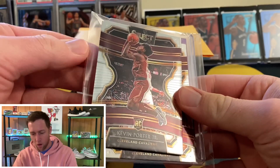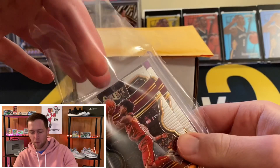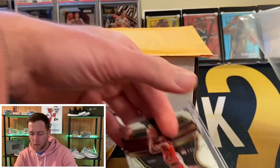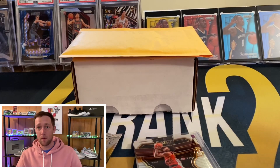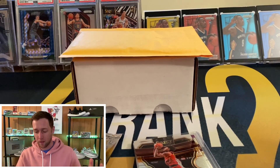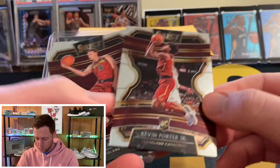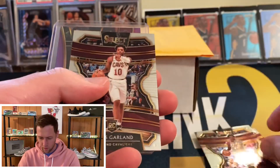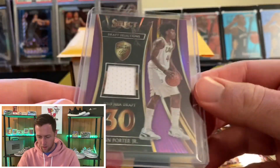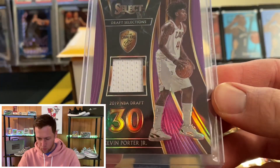So this was a three-box First off the Line Cabs break. Typically when I don't remember buying into something it's because I didn't hit anything major, and that holds true here. We got a Kevin Porter base, Dylan Windler, another KPJ, Darius Garland, and another Darius Garland.